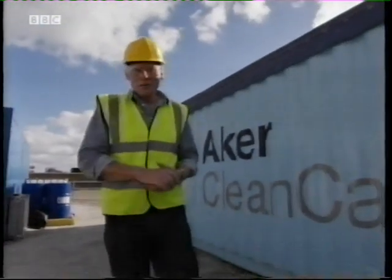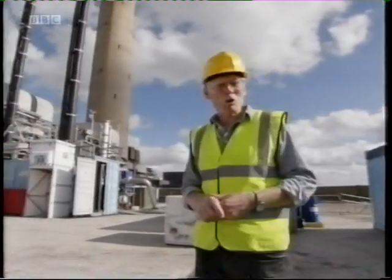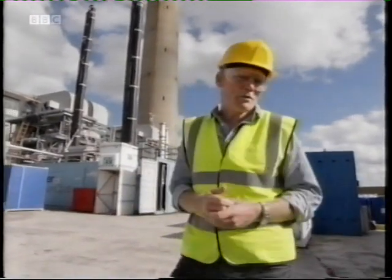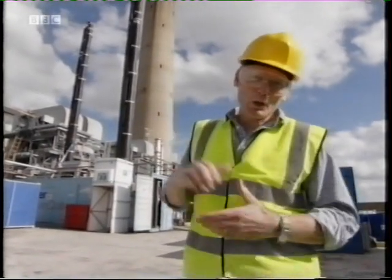So the debate over carbon capture and storage is pretty hot. Some see it as just an excuse to carry on burning the same old dirty fossil fuels. For others, it's the only low-carbon way of keeping the lights on for the next couple of decades. Whatever you think, if we're going to get the earth to swallow up what comes out of there, it won't come cheap — and we'll all pay the bill.